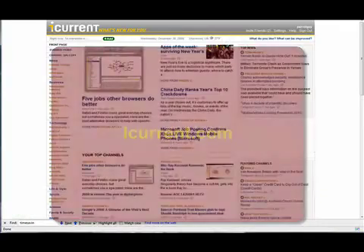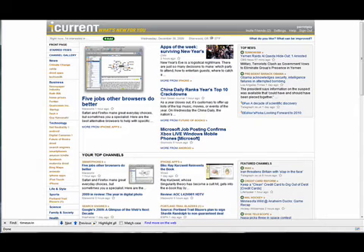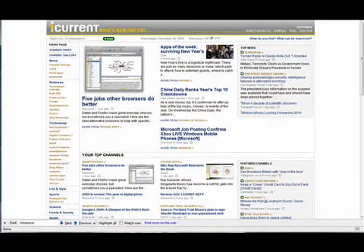The second product I'm going to talk about is iCurrent. iCurrent is presently in beta and I do have two invites left. In fact, I'm sure I can ask the guys at iCurrent for more invites.